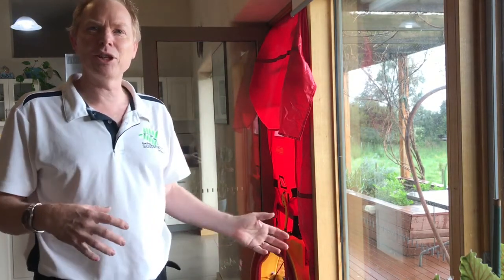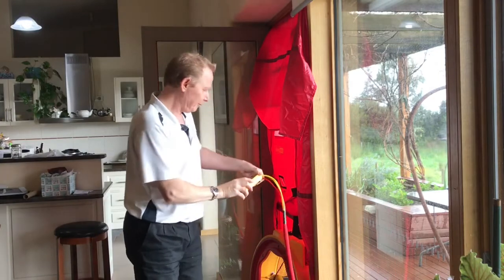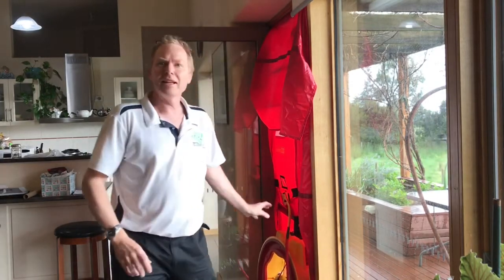The fan is now depressurising the house and we can go around and feel where any of the leaks are. It quantifies the level of air changes per hour — our house comes in at just over five air changes an hour. That's quite good because if it's too tight you need some form of mechanical ventilation, and if it's too leaky then it's very wasteful of energy — the heat you're trying to keep inside will just go out through the cracks.